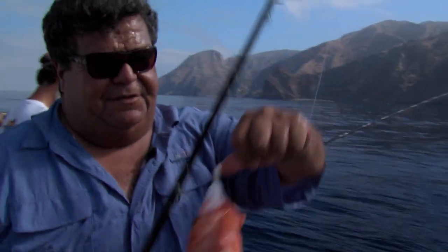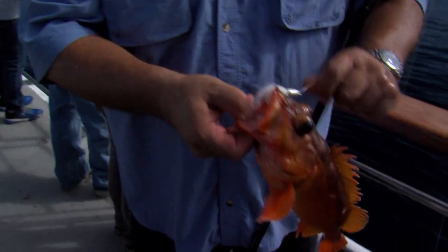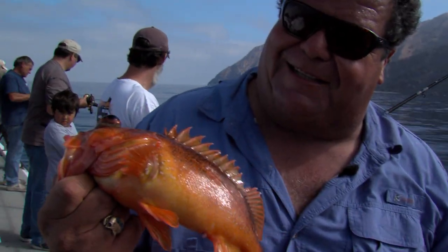Got one rockfish — looks like a starry eye. One nice rockfish right there on that bucktail. Nice quality fish. Steam this guy up, he'll taste delicious. We'll take a little break and see if we get another one.